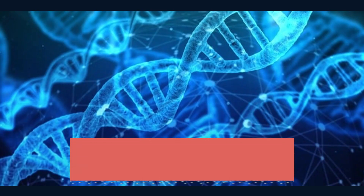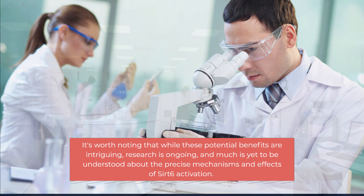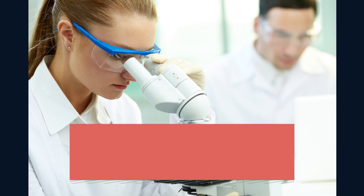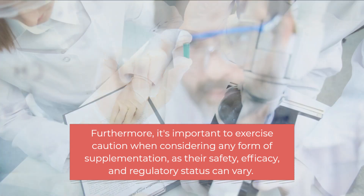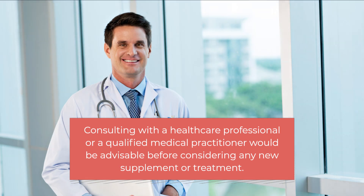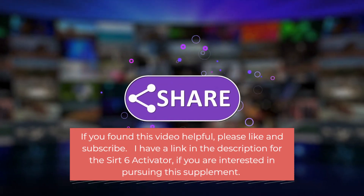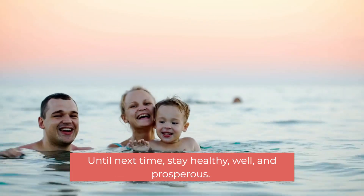It is worth noting that while these potential benefits are intriguing, research is ongoing and much is yet to be understood about the precise mechanisms and effects of Sirt 6 activation. It is important to exercise caution when considering any form of supplementation, as safety, efficacy, and regulatory status can vary. Consulting with a healthcare professional would be advisable before considering any new supplement or treatment. If you found this video helpful, please like and subscribe. I have a link in the description for the Sirt 6 Activator if you are interested. Until next time, stay well.